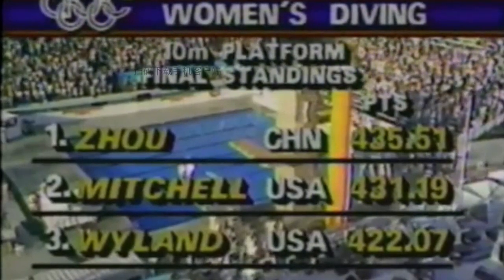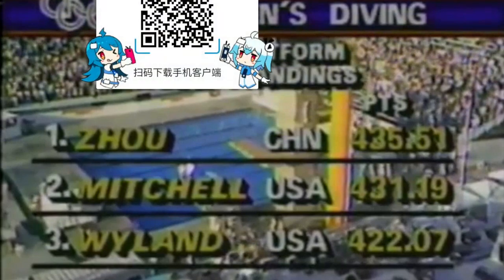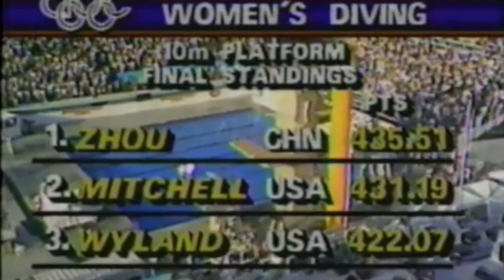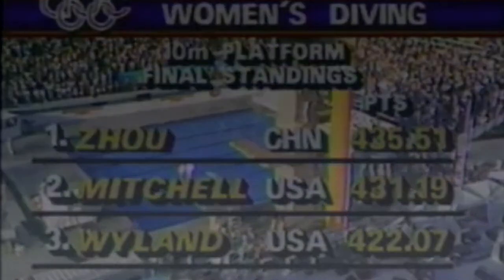Here are the official final standings: the gold medal to China, the silver and bronze medals to the United States. Congratulations to all.